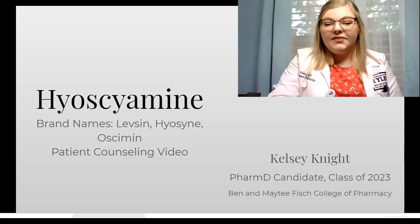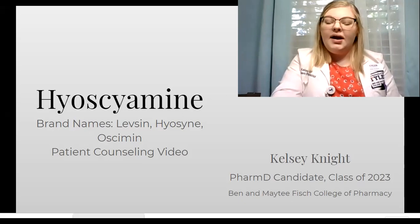Hi, I'm Kelsey Knight. I'm a student pharmacist. I'm going to counsel you on hyoscyamine.